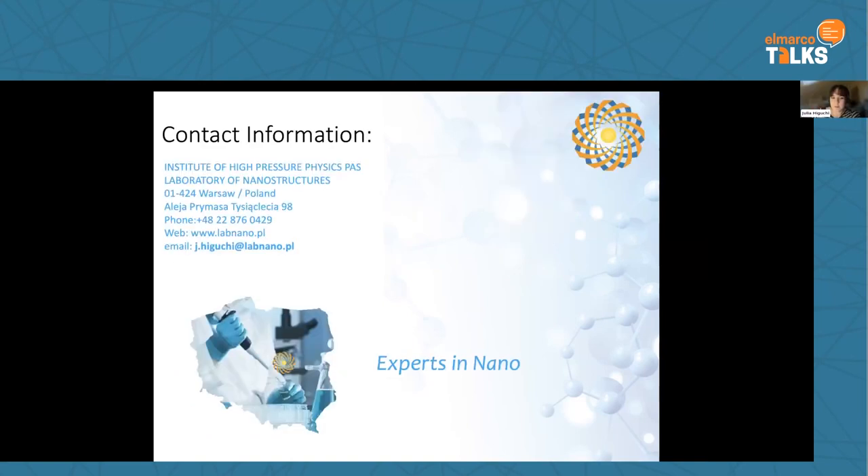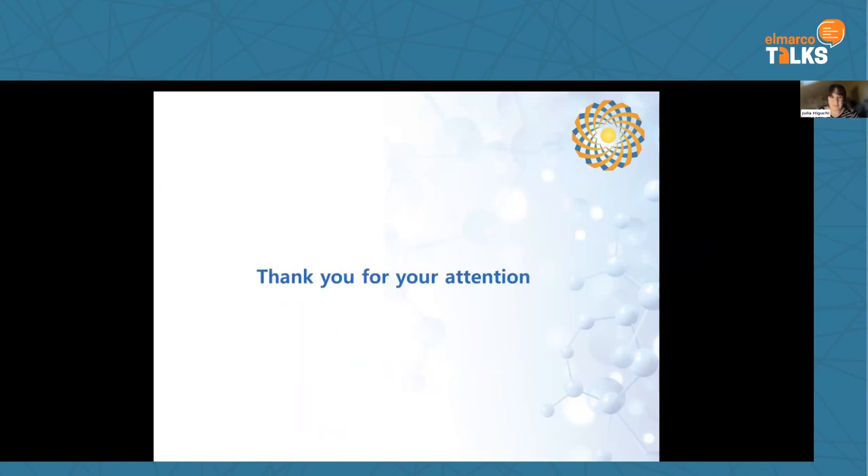What we can offer to industrial and scientific partners is characterization of materials and nanomaterials with certified methods, synthesis of various nanopowders and hydroxyapatite according to ISO norms, coating services, and scientific expertise. We are looking for project partners, industrial partners, and collaborators in commercialization of medical products. Contact information is shared for any collaboration or further questions. Thank you for your attention.